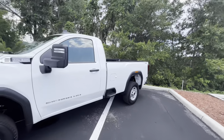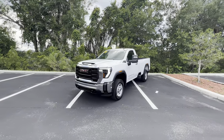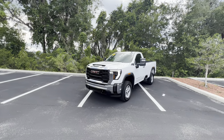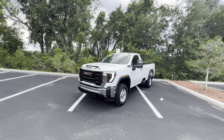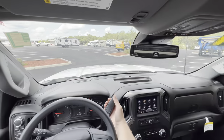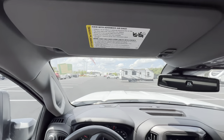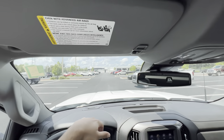Walking around the 2024 Sierra one more time — it's a really good-looker, especially with the black accents. I don't mind it being a Pro whatsoever. The interior is actually very well-loaded for a base model — definitely not a reason to stay away from it. This is my first time getting my hands on the 6.6-liter gas V8, especially with the 10-speed Allison transmission. Let's take this beast out for a drive and see what it's got.